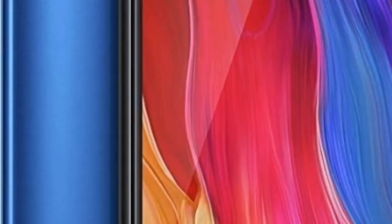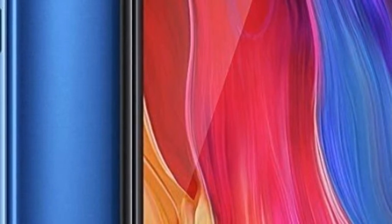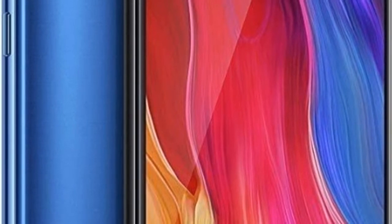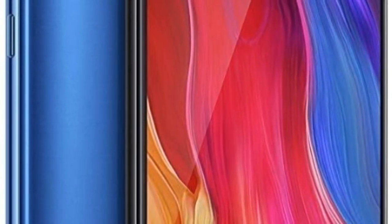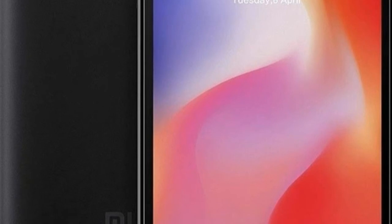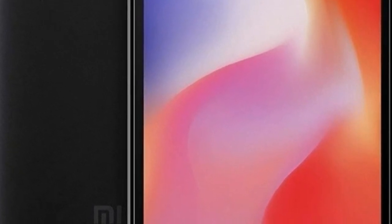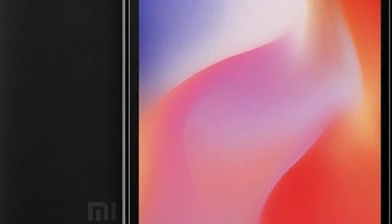The Xiaomi Mi 8 — if you like what the Mi 8 Pro has to offer but aren't interested in the transparent back, the Mi 8 is a decent alternative. The phone costs less than the Mi 8 Pro and features the same Snapdragon 845 platform, along with a 12 megapixel plus 12 megapixel rear camera, a 20 megapixel front shooter, and a larger 3400 mAh battery with Quick Charge 4 Plus. You also get a traditional fingerprint sensor at the back.